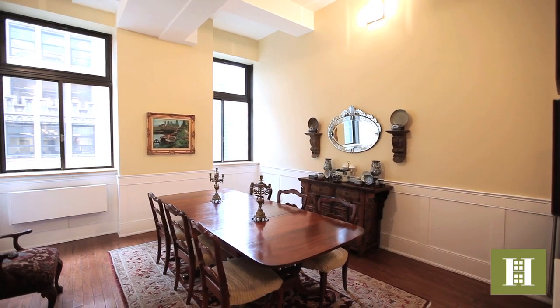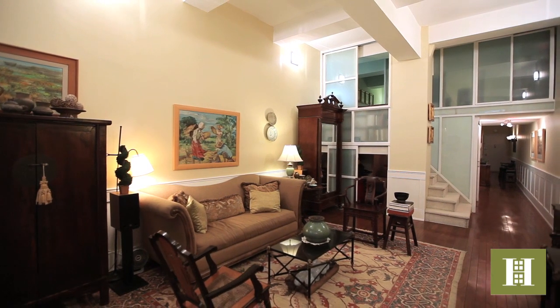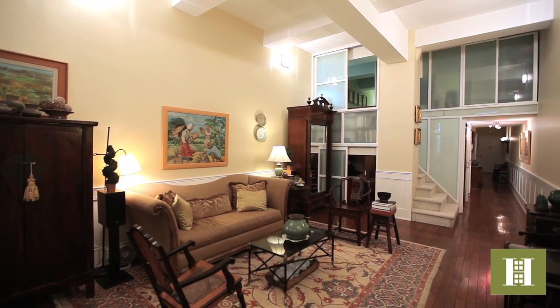A flexible double living room dining room ornamented with six wall sconces can accommodate a gathering of 40 guests with ease.